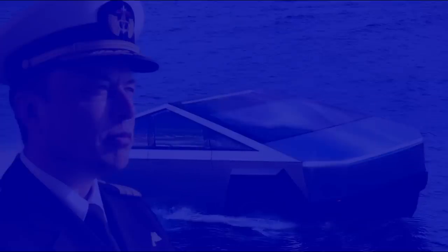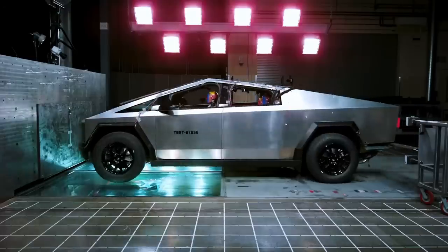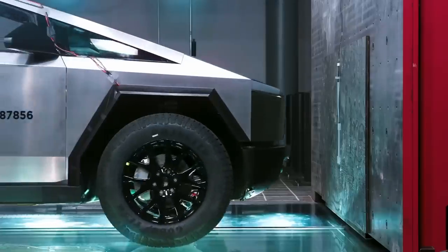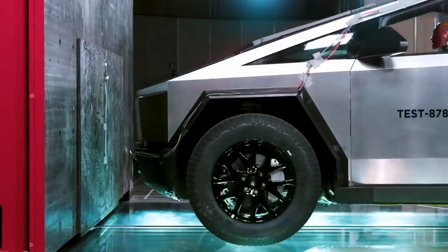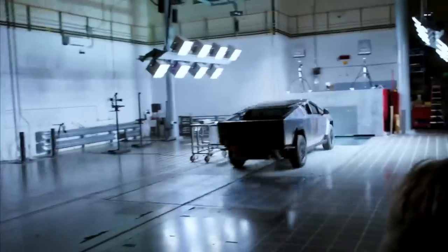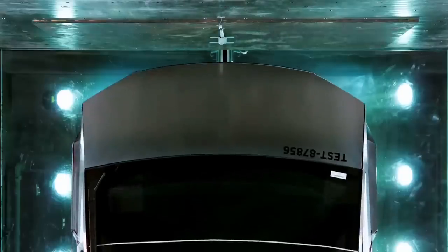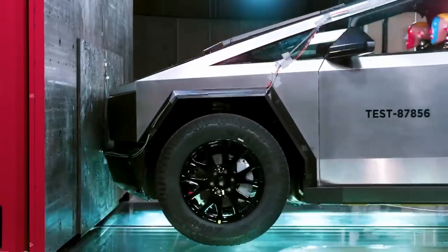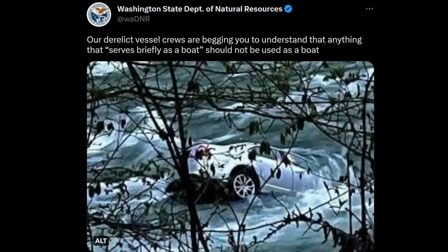Saying Cybertruck can possibly float is far from enough to enable going into water. It should also be completely watertight and have enough propulsion to counter currents and bring you back to shore. Either Cybertruck is completely watertight or it isn't — there's no middle ground, because usage in water can be a matter of life or death. When Elon tweeted that Cybertruck would serve briefly as a boat, the Washington State Department of Natural Resources tweeted back that anything that serves briefly as a boat should not be used as a boat. Bottom line: they're right. Amphibious abilities should be done right or not done at all.